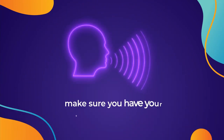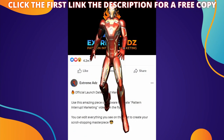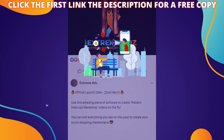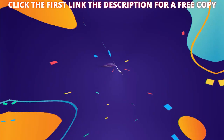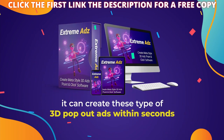Stop whatever you're doing right now and make sure you have your sound turned up. Did you see that video just come to life and pop out right at you? What you've just seen is the future of advertising with our brand new software called Xtreme Ads. It can create these type of 3D pop out ads within seconds.